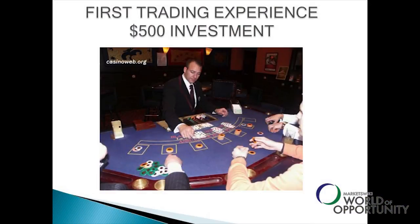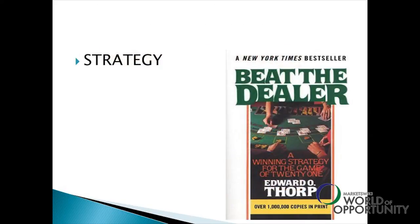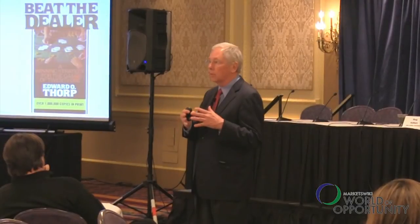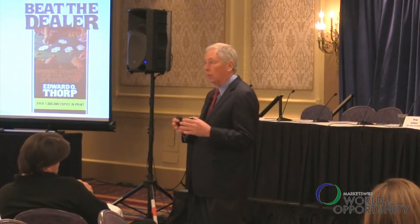This is my first trading experience. I really don't differentiate between trading and investing, and when I played blackjack, I was an investor. I played for five years consistently using a strategy developed by Ed Thorpe. Both games require you to be consistent and disciplined in your strategy.